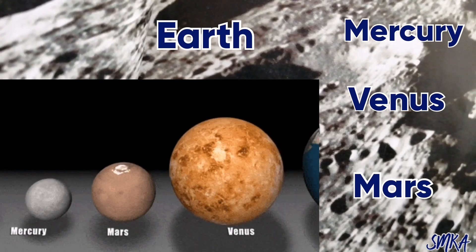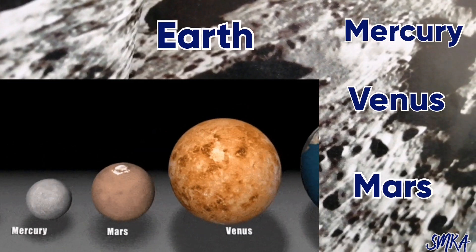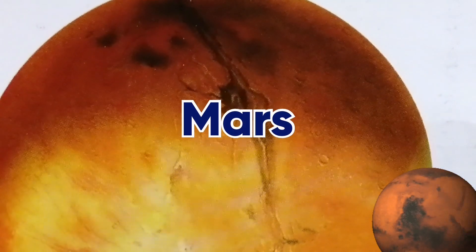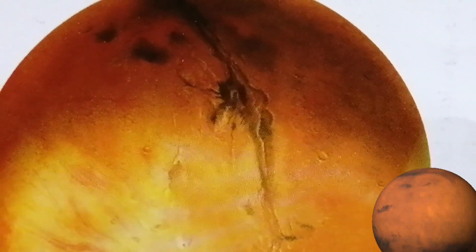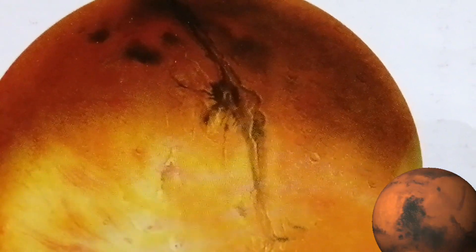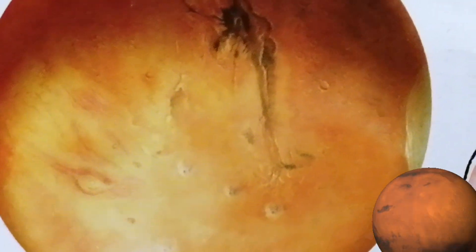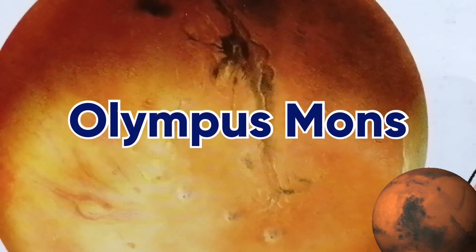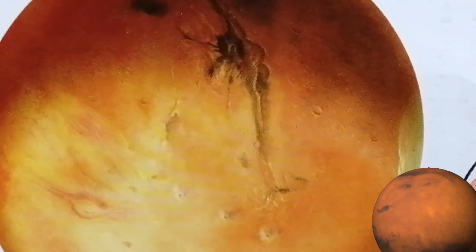Mars and Earth have moons. Earth has one moon; Mars has two moons. Mars is called the red planet because it is coated with red dust — it looks red hot, but it is really very, very cold. Mars has the biggest volcano called Olympus Mons, and it has more volcanoes too.